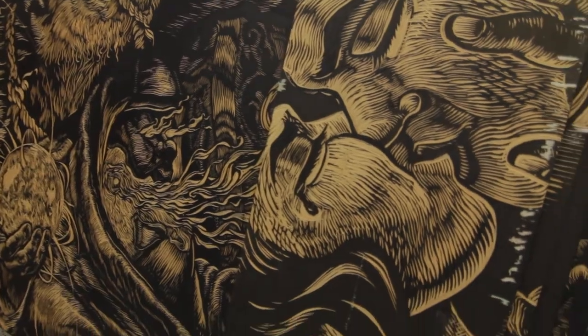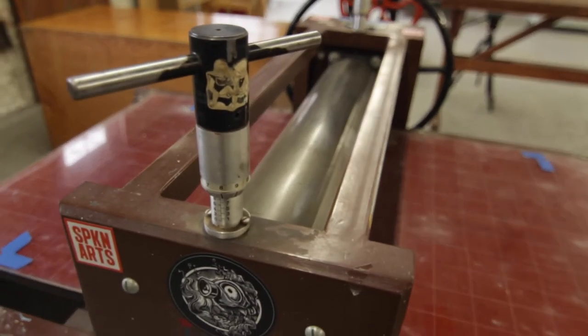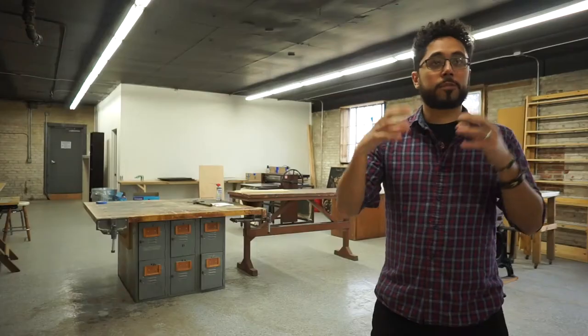What we're trying to do here is bring different people together in order to fill one of the main gaps of the art scene in Spokane, which is a specialized printmaking facility.